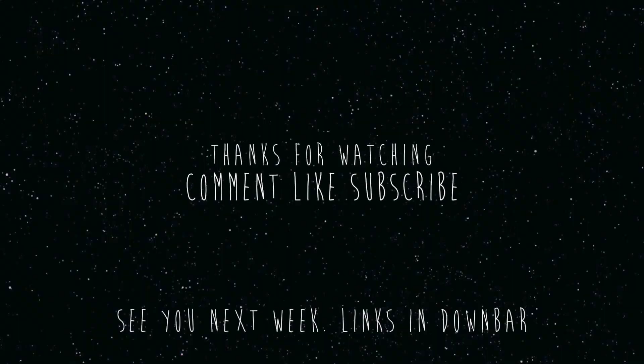So I hope you guys enjoyed my room tour — please like it, comment, subscribe, and I will see you guys next week. Bye!